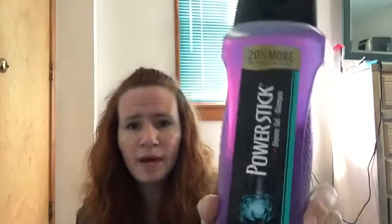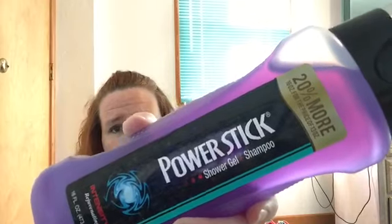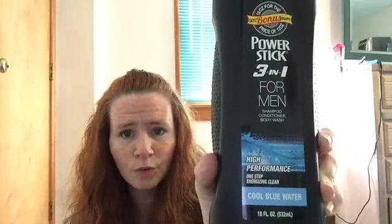I forgot to bring Logan deodorant, so the other day when I went in there I did get him some of this Power Stick deodorant, and I actually think it smells pretty good. Something else I didn't know they did was this Power Stick shampoo and hair and shower gel — it's a combo. You can use it as shower gel and shampoo. This is 20% more, it's 16 full ounces. This one is Intensity. I also got the Power Stick Cool Blast. And then this one's a three-in-one — shampoo, conditioner, and body wash for men in Cool Blue Waters. They had some other scents and I didn't like them as well. I thought maybe if Logan has his own, he'll think that's kind of cool anyway.